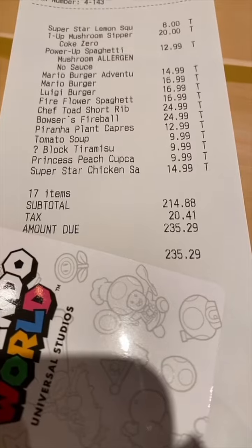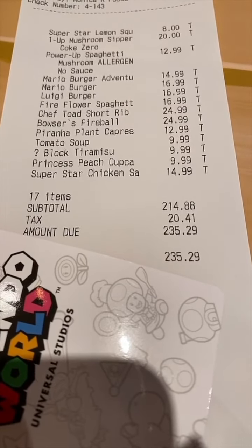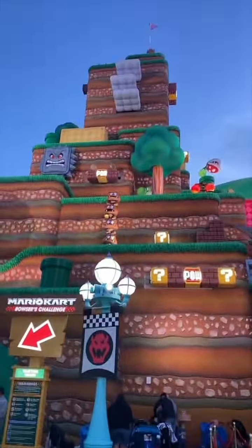I had six people with me and we ordered different things and we all shared. Here is the total for anyone who was curious. After dinner we went back into Nintendo World.